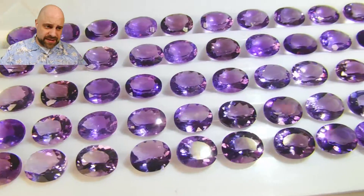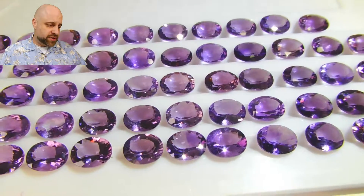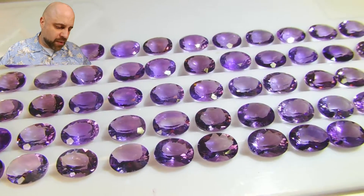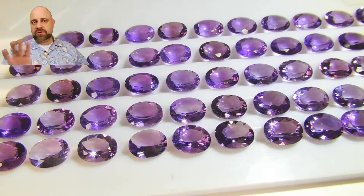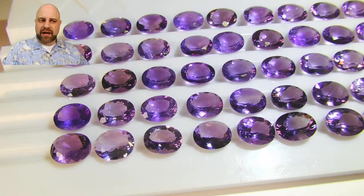The cutting on these is lovely. They're lively gems, a lot of life to them. There are a lot of pairs to be had out of this lot. You can close your eyes, pick two stones, you have a pair. You need to do a little bit more work on these so that you have the color matching right.